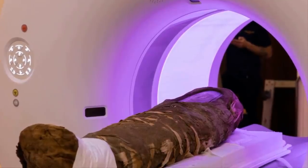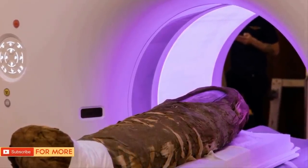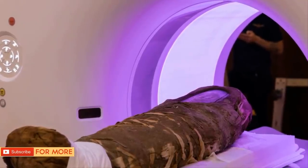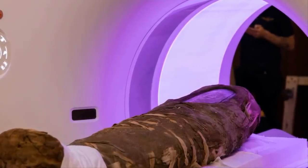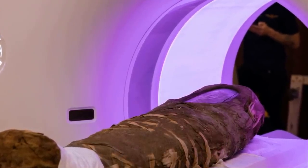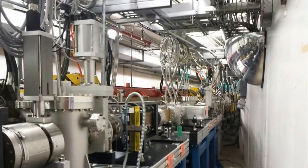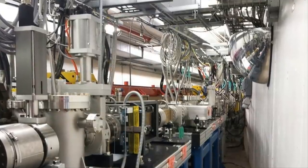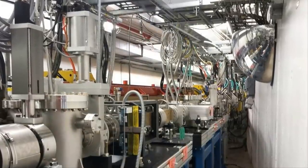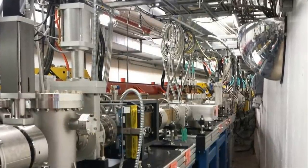The Hibbard mummy was CT scanned at Northwestern Memorial Hospital in August 2017, confirming the child's age as five and identifying other areas for deeper research. That second level of research has been carried out using the Advanced Photon Source synchrotron at the Argonne National Laboratory, about 20 miles from Chicago. The Advanced Photon Source synchrotron is a high-energy particle accelerator that can produce incredibly bright X-rays from a beam just one one-hundred-tenth of an inch across.